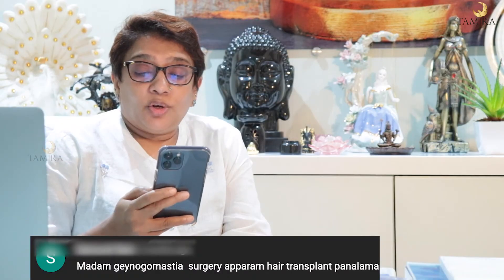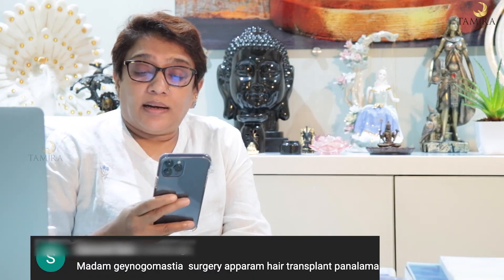Can Gynecomastia surgery be done along with hair transplant? Definitely, the two surgeries can be done together — if you are doing gynecomastia surgery, you can also do hair transplant at the same time.